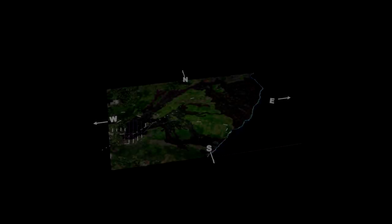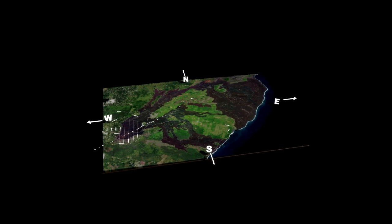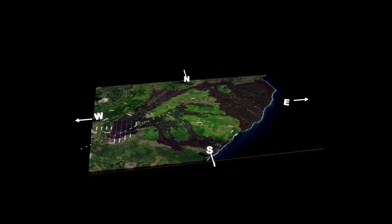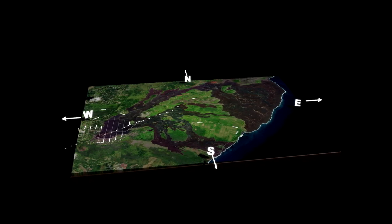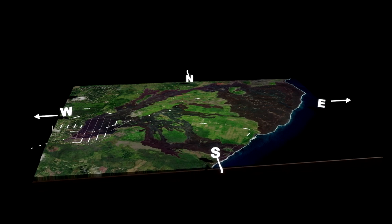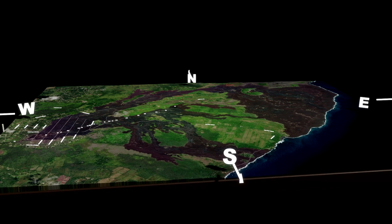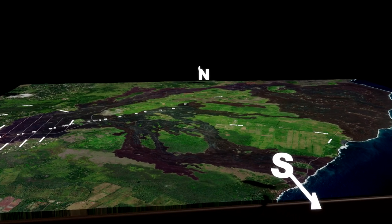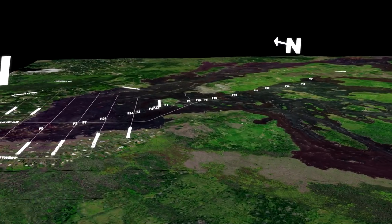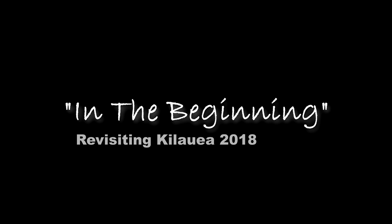Aloha everyone. On May 27th, 2018, well after the onset of the May 3rd, 2018 Kilauea volcano eruption here on the Big Island of Hawaii, the USGS started using SUAS vehicles, also known as drones, to monitor and provide situational awareness of the eruption occurring in the Lower East Rift Zone. These drones captured some unbelievable visual displays that I will show you using my new 2018 Kilauea eruption video sandbox.